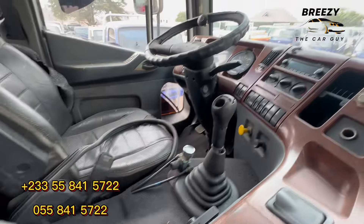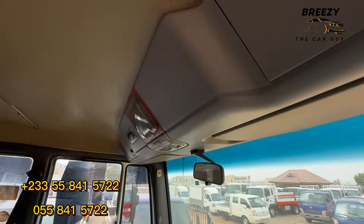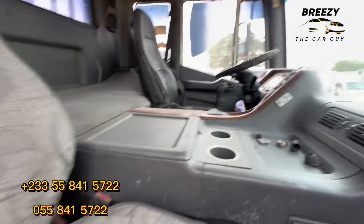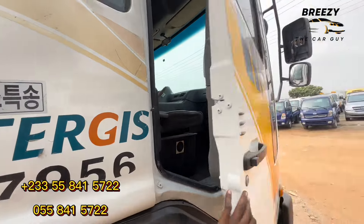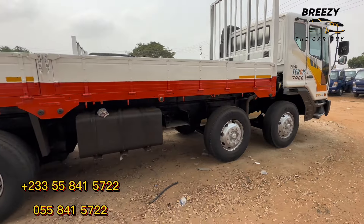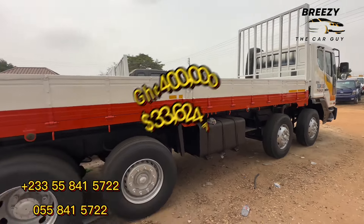You can use it for multiple purposes — taking wood, cement, a lot of load. It can take a very heavy load and go very far. You can use it anywhere. This is the Daewoo Nobos Ultra interior. So how much is this one? It's 400,000 Ghana cedis.